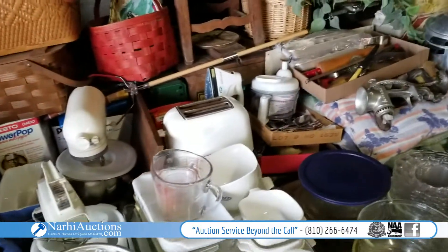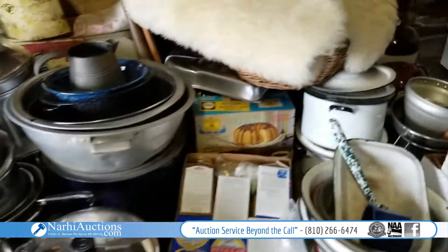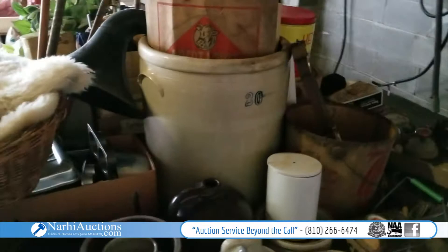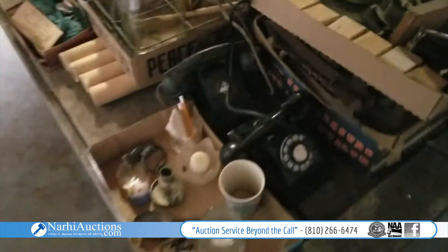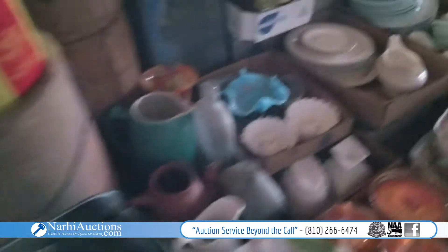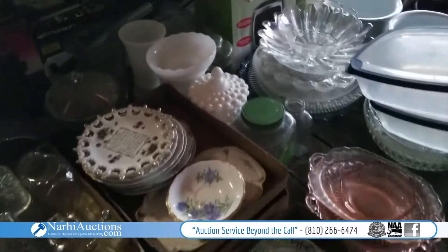Over here we've got some primitives, some antiques, some household items — a little bit of everything. Nice KitchenAid mixer, some cording ware, a meat grinder, lots of crocks. Look at this nice big crock back here, a couple of vintage phones, nice glassware and things.